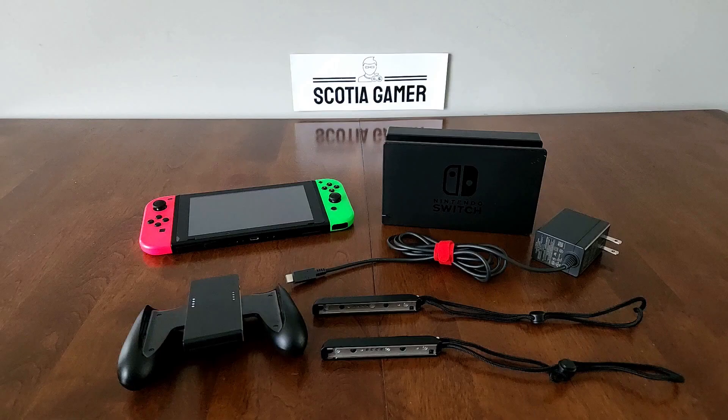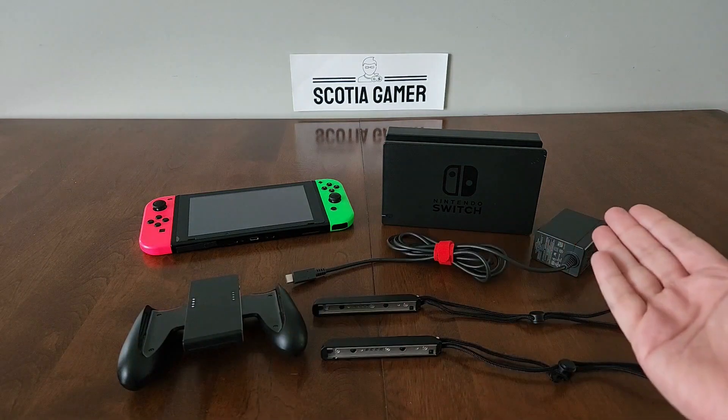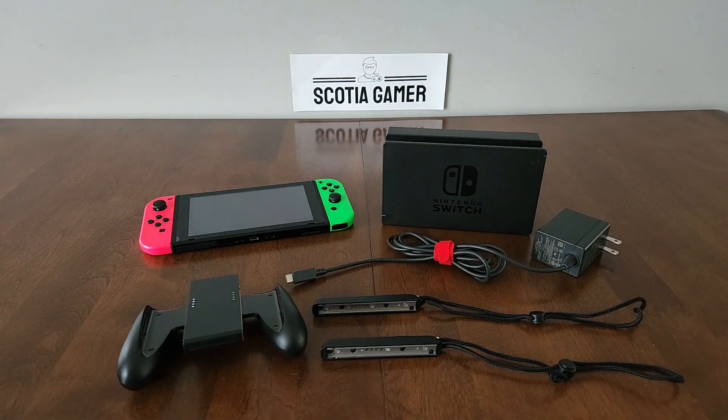Hello and welcome to Scotia Gamer. Now you might think, why do a Switch buying guide in 2023? Doesn't everybody who wanted a Switch already have one? Well, it turns out no, actually. And this guide was born out of simple practicality.